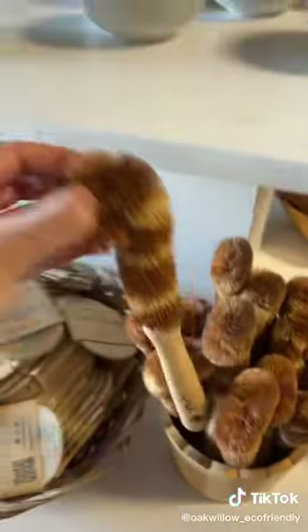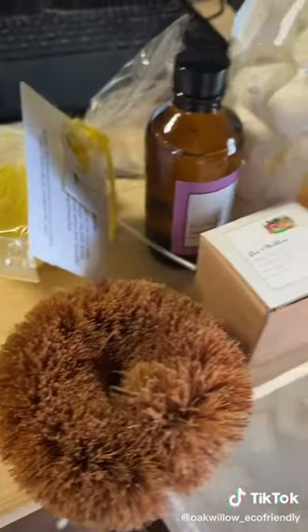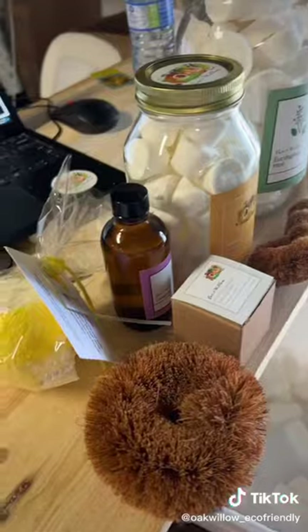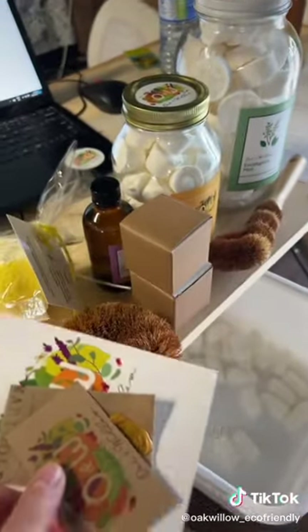I'm going to grab our standard bottle brush, and last but not least, a coconut scrubby. Here's what's in our medium mystery bundle. I'm going to add a free sample box, and I'm going to grab our info card, business card, as well as a scent pack.